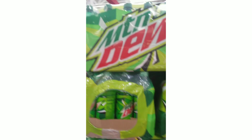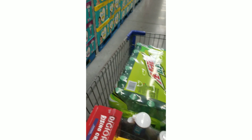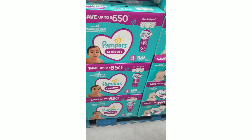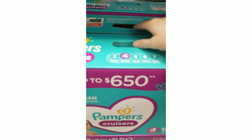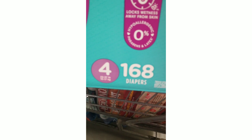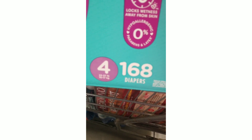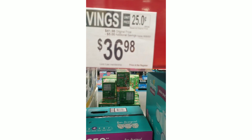Grabbing a case of Mountain Dew for James at $18.98. We are also having to pick up a case of diapers — I've been using Walgreens cash and CVS ExtraCare bucks to buy packs without out-of-pocket cost, but we need a big case now. They are on additional savings — $5 off at $36.98 this month.